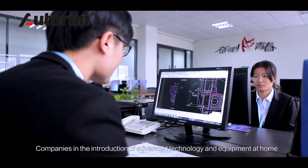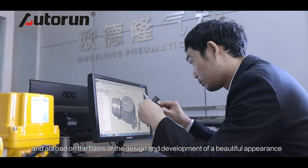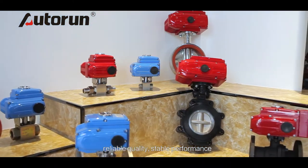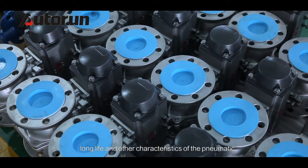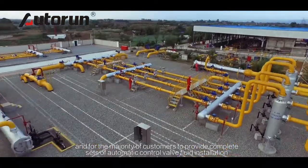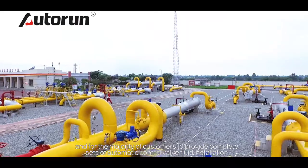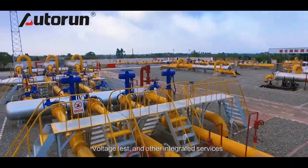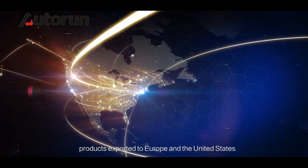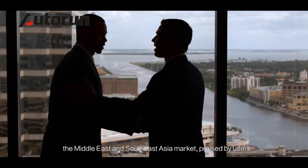The company, through the introduction of advanced technology and equipment both at home and abroad, has designed and developed products with a beautiful appearance, reliable quality, stable performance, long life, and other characteristics — a pneumatic and electric series of actuator products. For the majority of customers, we provide complete sets of automatic control valve fluid installation, voltage testing, and other integrated services. Products are exported to Europe, the United States, the Middle East, and Southeast Asia markets, and have been praised by users.